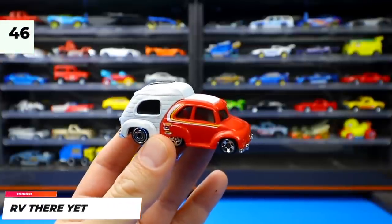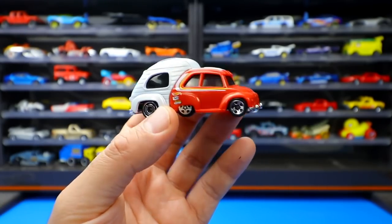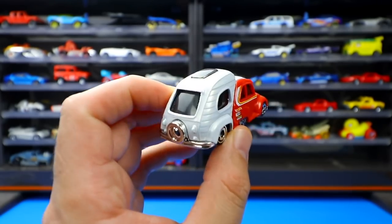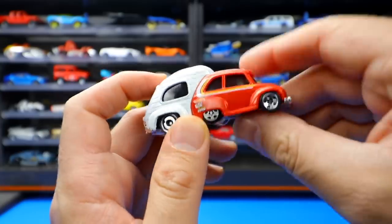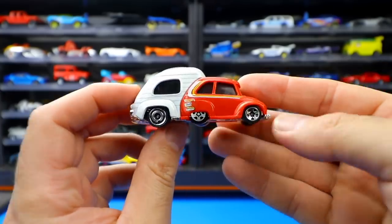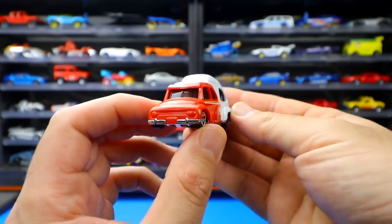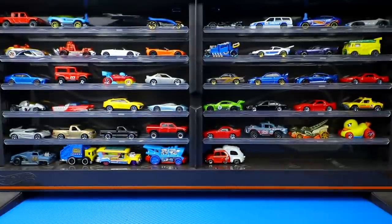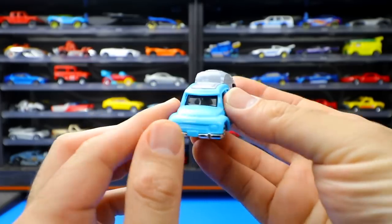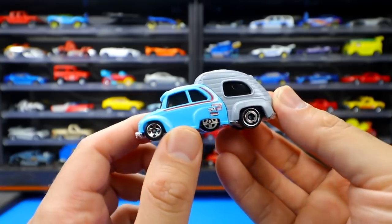From the Tuned series, RV There Yet is one of the coolest unique castings in a very long time — a little car with a camper van attached, running on just four wheels despite appearing to have six. It was recolored in blue, and there's also a 2021 color coming, bringing the total to three colors so far.